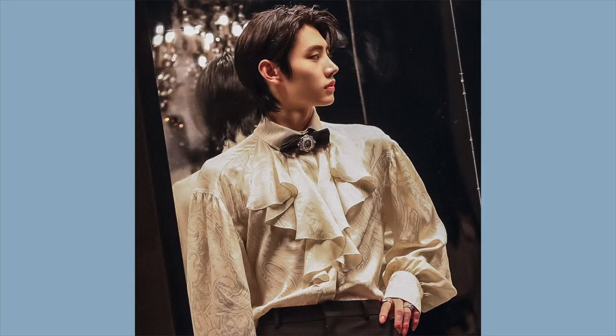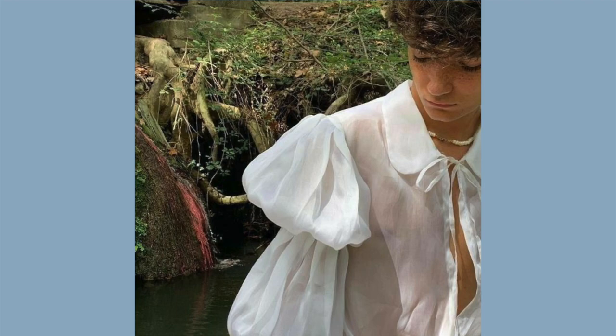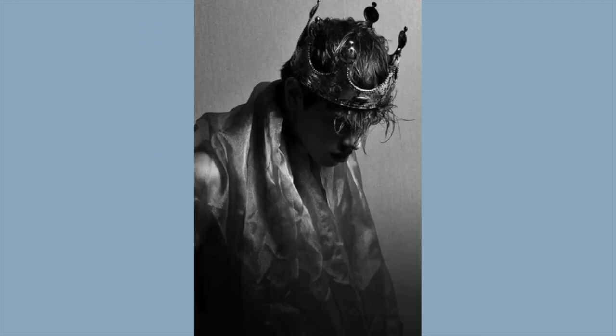Prince Core versus King Core follows the same pattern. Prince Core would still look very royal, proper, and elegant but more youthful, whereas King Core would feel a lot more elevated and regal.